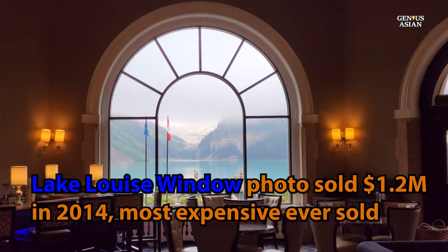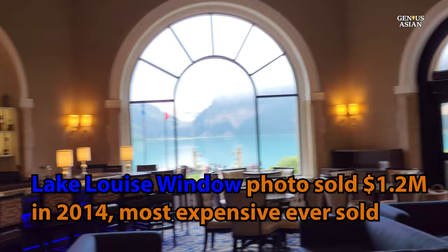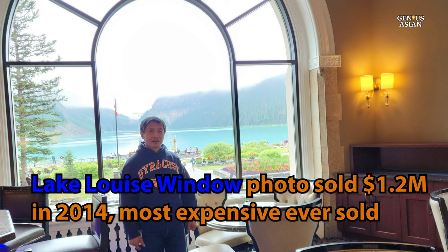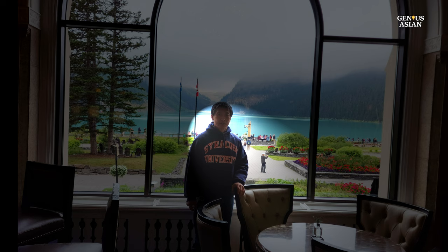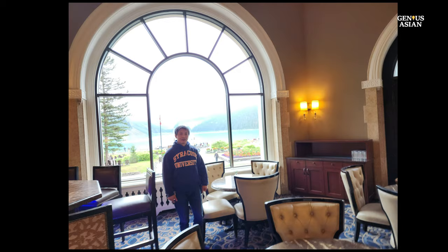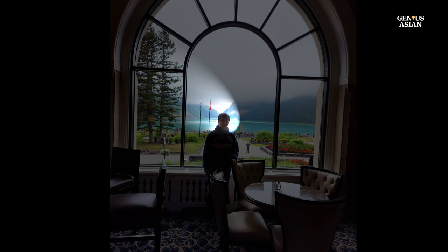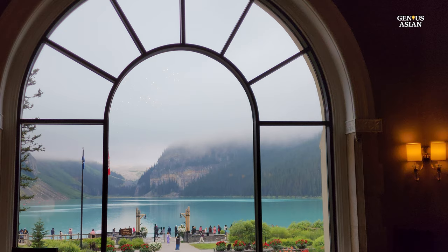Many people come to see this window not only because it offers a stunning view of the lake from the Fairmont Chateau, but also because this is a window from which a very well-known and very expensive photo was taken. The Lake Louise window photo was taken by photographer Galen Rowell in 1979. The photo shows the Fairmont Chateau Lake Louise Hotel reflected in the calm waters of Lake Louise. It was sold for $1.2 million in 2014, making it one of the most expensive photographs ever sold.